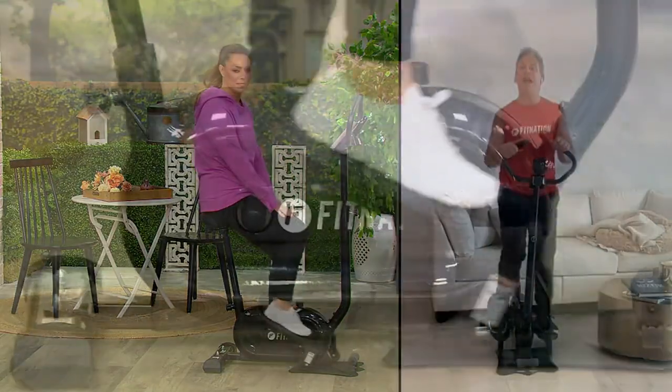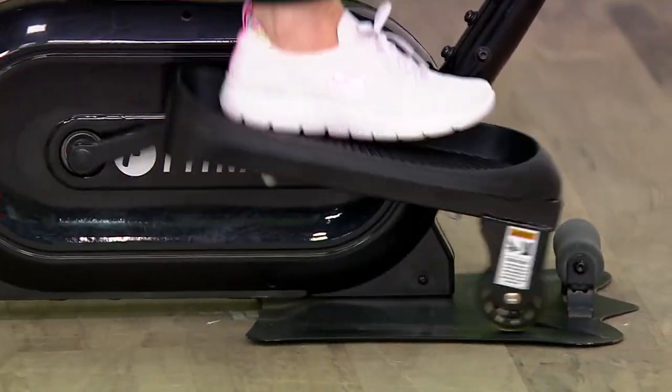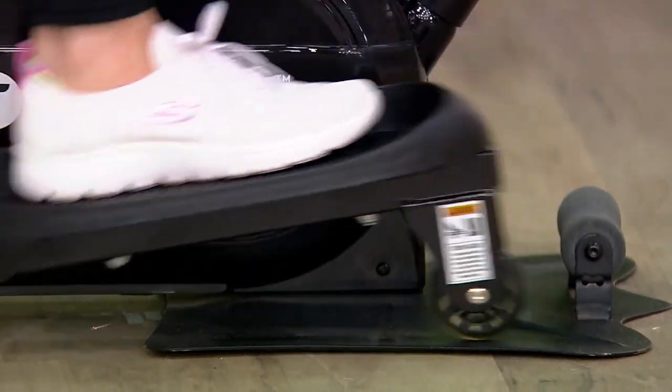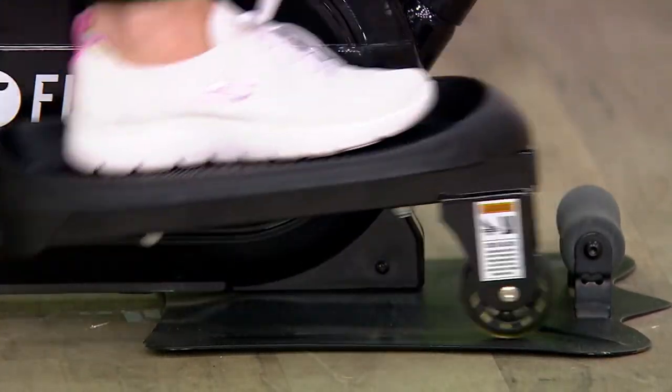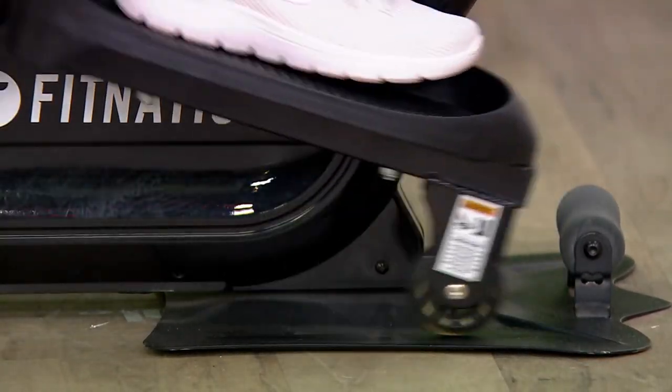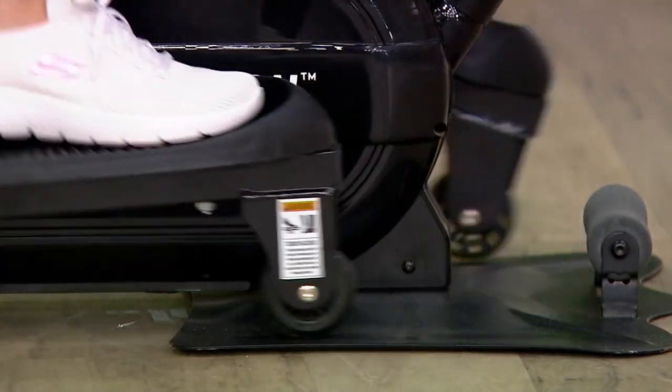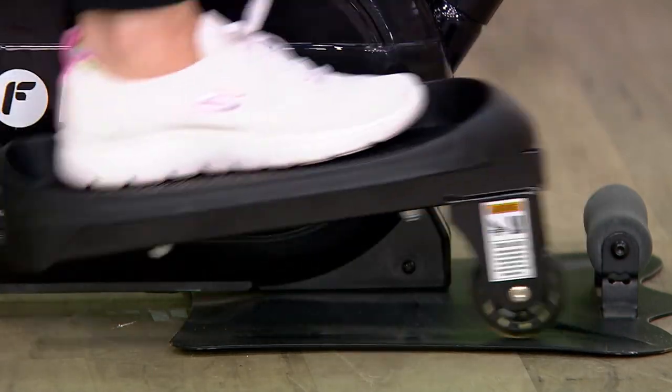It's a slide-and-glide kind of feeling, like we're working out on air — there's no impact. I could go for hours like this. See those wheels? They slide and glide along the platform. It's so easy on your ankles, knees, and hips, and that motion is what you go through when you walk, jog, or run. That's why there's no learning curve with this. Zero.